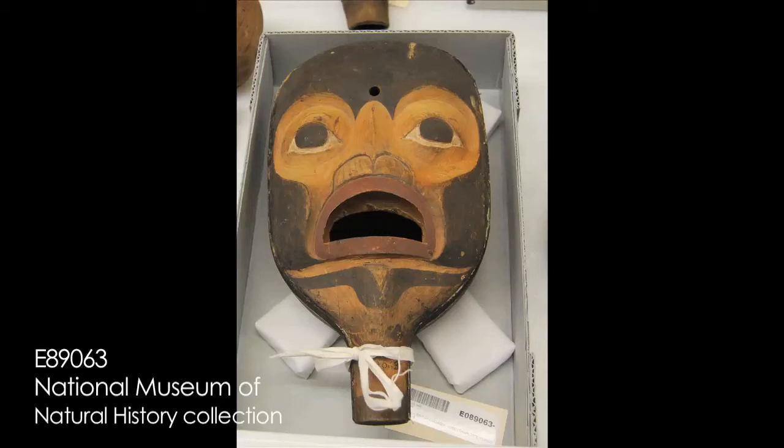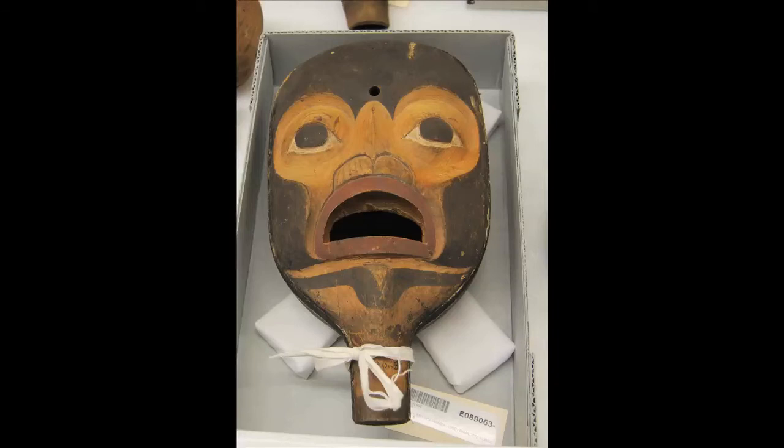This is another really cool whistle. The sound hole is coming up out of the mouth, which is a pretty common theme with the whistles I was looking at. This one also has a little round hole on the forehead, and once again, I'm assuming that's for a second note.